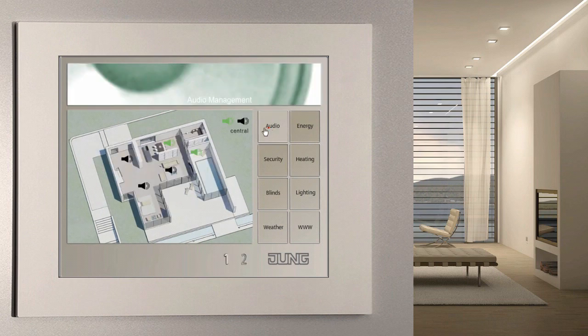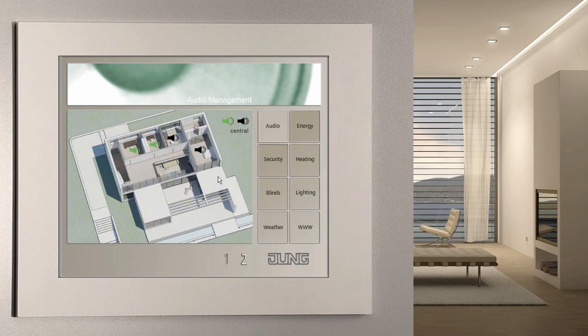The facility pilot creates the link for the implementation of multi-rooming. You can therefore listen to the news in the kitchen, rock music in the bathroom and a radio play in the children's bedroom.